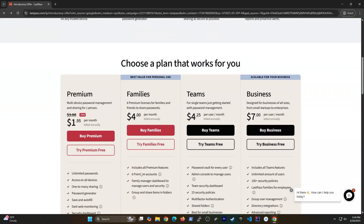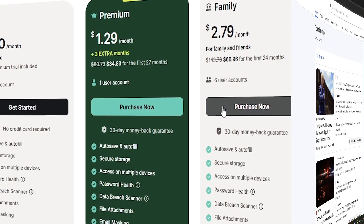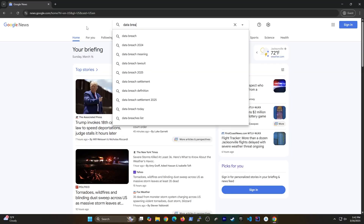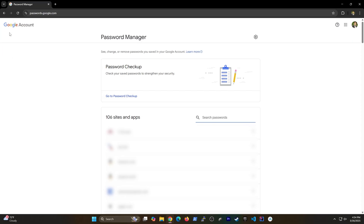Are you having trouble deciding which password manager to use? Most of the popular ones out there aren't free, and nowadays it's not surprising to see so many data breaches happening more than ever before. I've never been a fan of password managers — until now. And that's because if you have a Google account, you already have a password manager available to you for free.